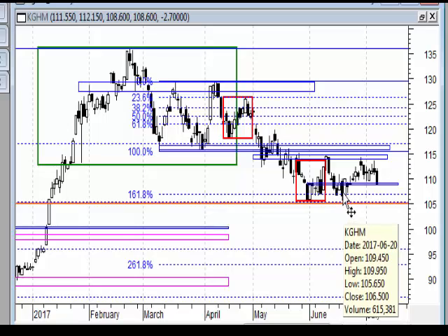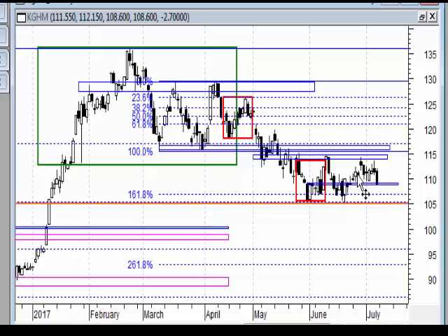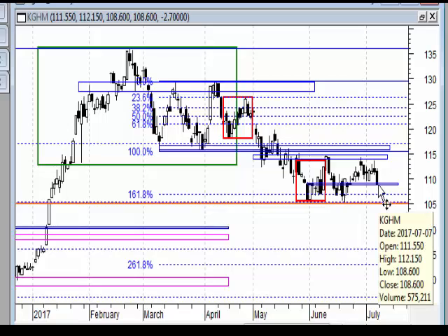Na układzie godzinowym moglibyśmy dostrzec ruch impulsowy: pierwsza, druga, trzecia, czwarta i piąta fala. W tej chwili jest układ korekty A, B, C. Rynek doszedł do silnej strefy wsparcia, zobaczymy co będzie dalej.